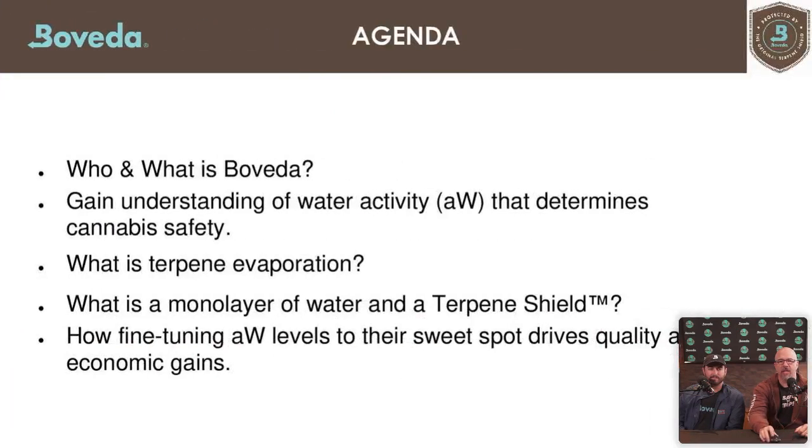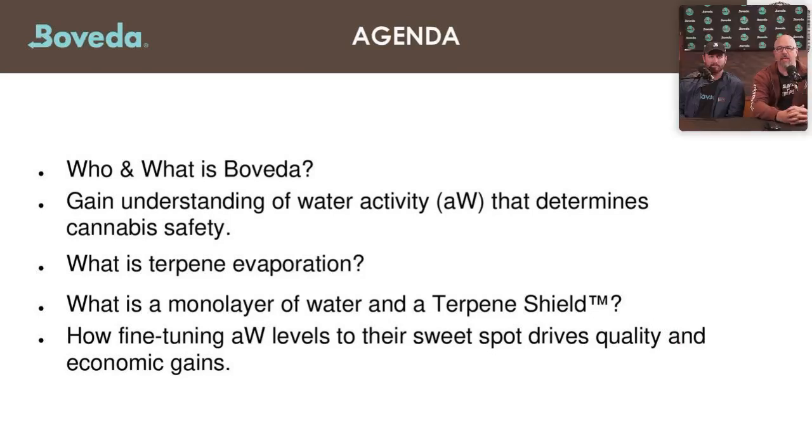There are five things we'll touch on today. First, if you don't know who and what Boveda is, we'll educate you on that. We'll gain understanding of water activity and why it's important for cannabis safety. We'll talk about terpene evaporation and the monolayer that gets formed — what we're calling the terpene shield. And lastly, we'll talk about that sweet spot of water activity that drives quality and economic gains.